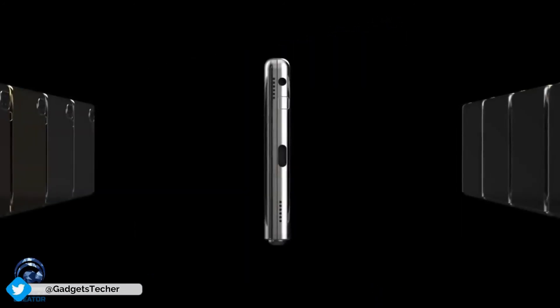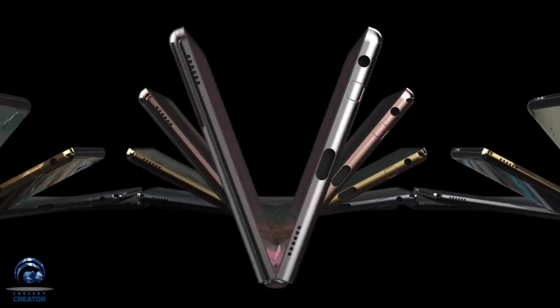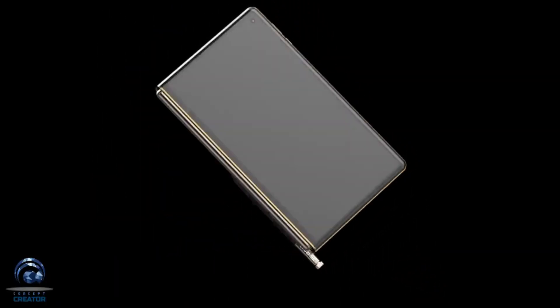This foldable phone from Samsung is going to look like the first Fold that we currently have — phone plus tablet design — but with more refinement and with an S Pen, just like the Note series.